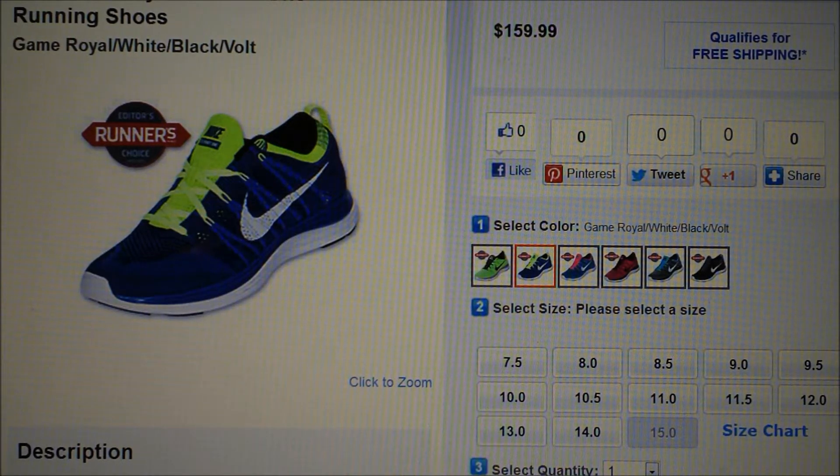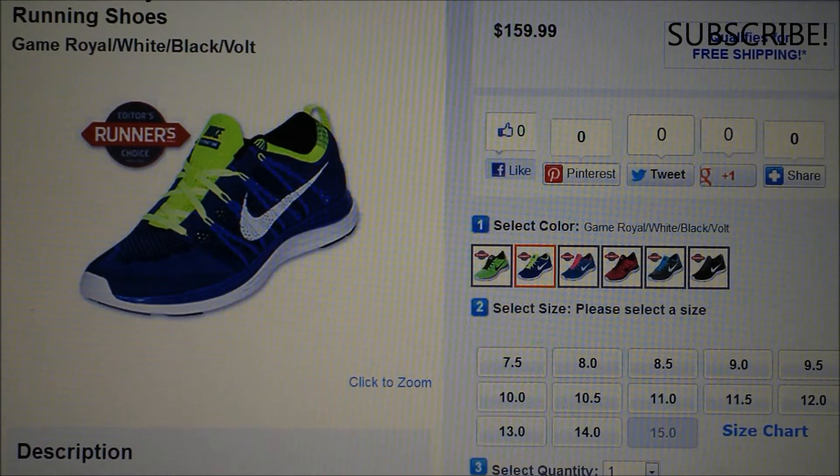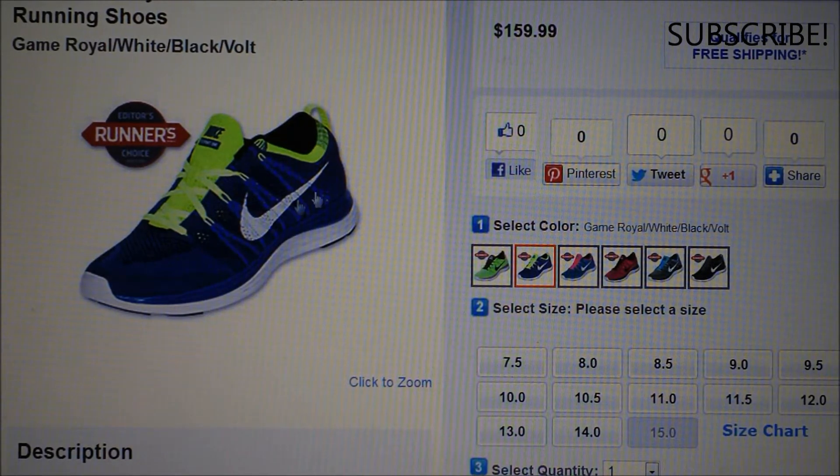I was on Finish Line looking at the shoes they got on there. I went to the running shoes, curious to see what they got and what kind of deals I might be able to get. I saw the Nike Flyknit - this shoe has a $170 price tag, which I think is completely ridiculous. The only thing special about this shoe is a new mesh material right here, and that's stupid.